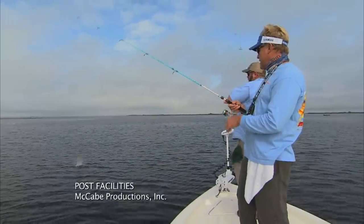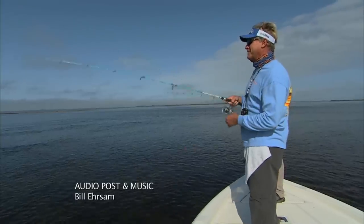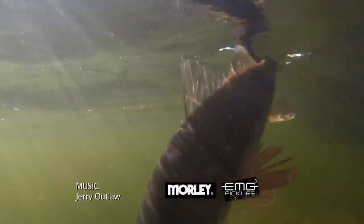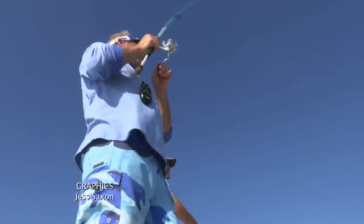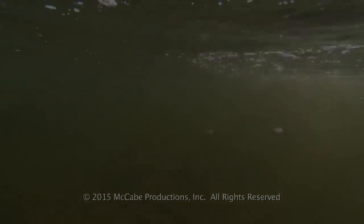Check out more footage from this show by logging on to addictivefishing.com for outtakes and bloopers. Fish is coming at the boat — there he is! Right there — oh my gosh, you gotta love it when they do that. That's a good one right there, nice and efficient!